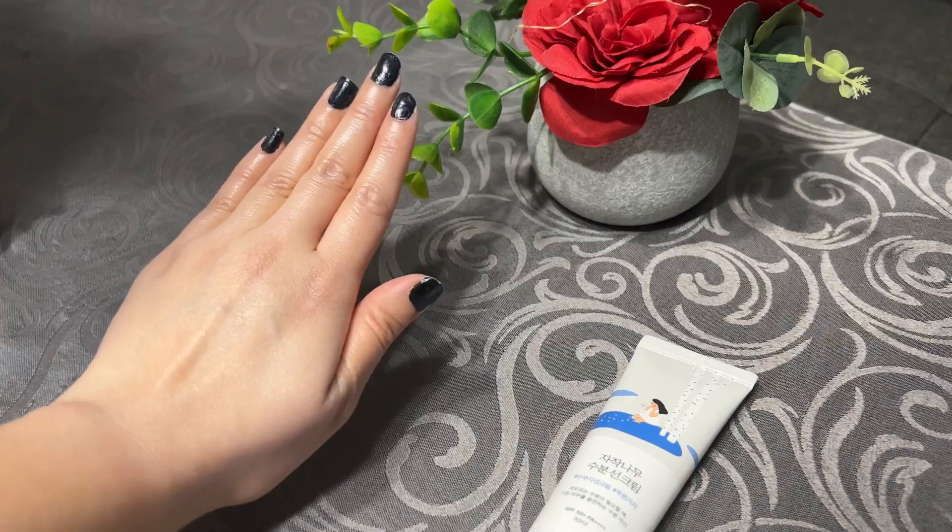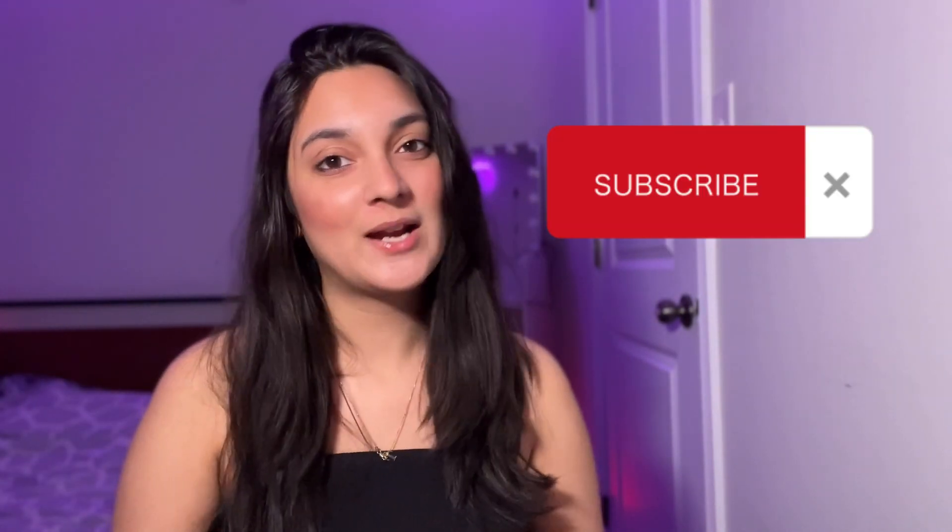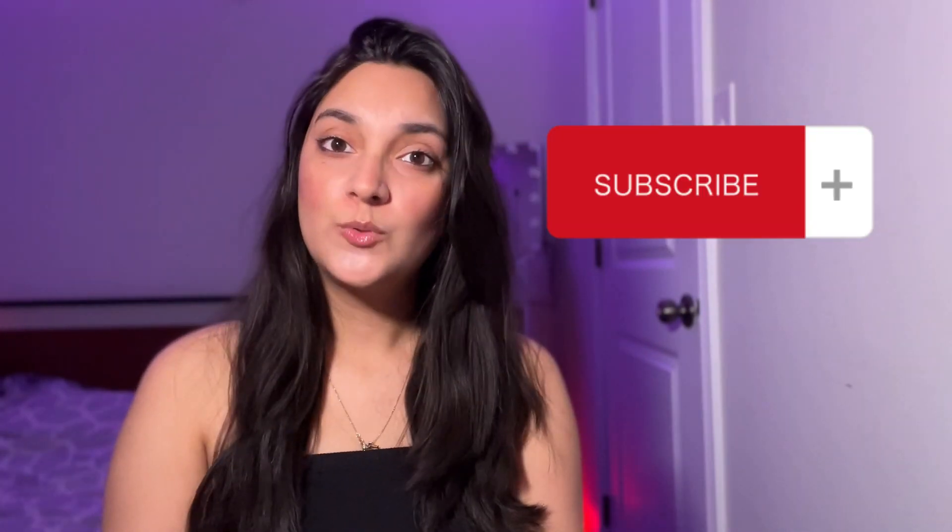Sunscreen is a very important step of your skincare routine. It's very helpful to prevent pigmentation, to protect from UV rays, for your skin health, and to prevent skin cancer. That is why you need to apply sunscreen every single day, no matter what. I'm going to talk about seven different sunscreens that I've tried and share my experience with you guys. Make sure to subscribe to my YouTube channel!